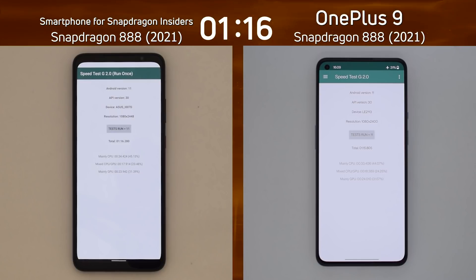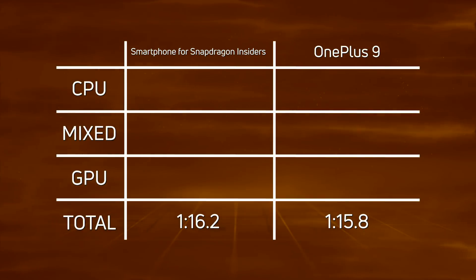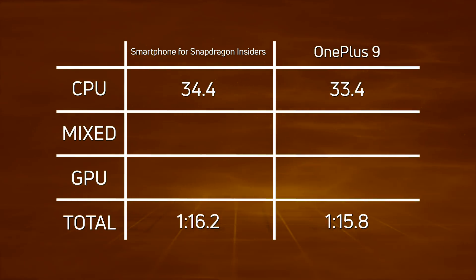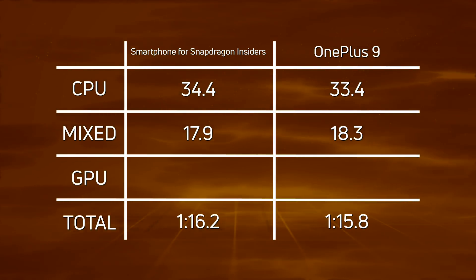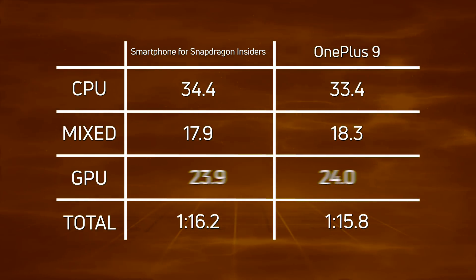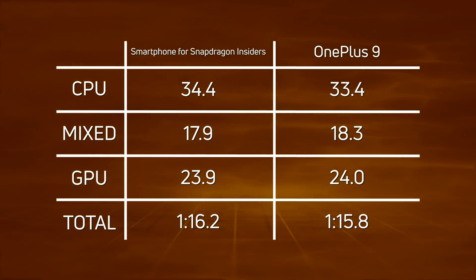Let's break down the scores and see exactly what happened. A narrow victory for the OnePlus 9 at 1 minute 15.8, with the Snapdragon Insiders phone coming in 0.4 seconds later at 1 minute 16.2. Looking at the CPU, it was 34.4 versus 33.4 — a one-second win for the OnePlus 9. In the Mixed CPU-GPU section, the Insider phone had that brilliant frame rate, coming in at 17.9, while the OnePlus 9 was 18.3, a 0.4-second difference. In the 3D test, hardly anything between them: 23.9 versus 24.0, just 0.1 of a second.